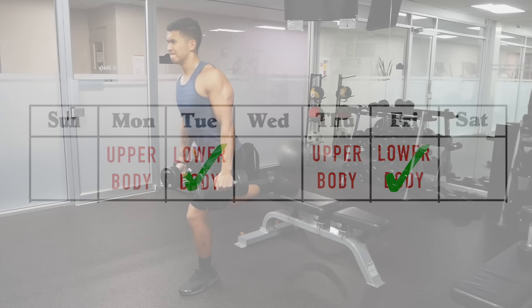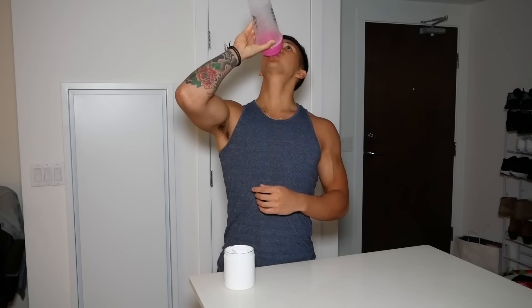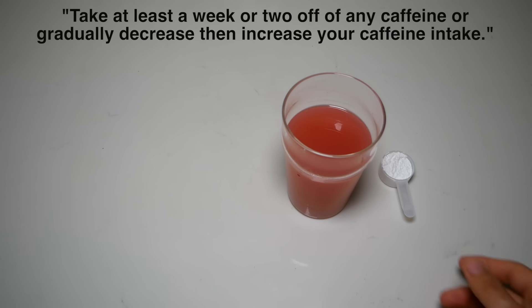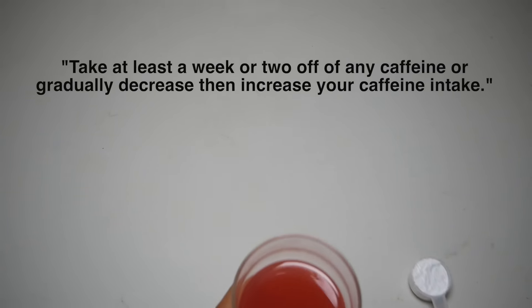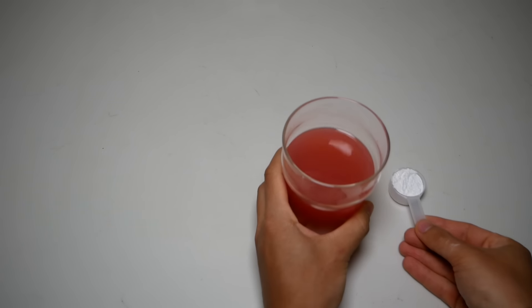In addition, if you've been relying on pre-workout for a while and have become noticeably tolerant to its effects, then it would be wise to take at least a week or two off of any caffeine, or gradually lower then increase your dose over time, in order to resensitize your body to its acute effects.